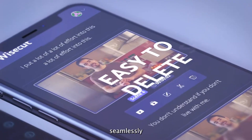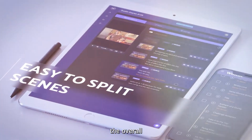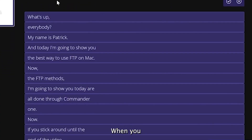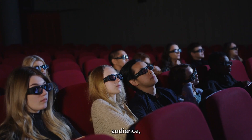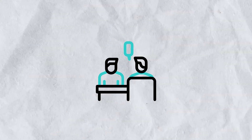Moreover, Wisecut seamlessly integrates background music, enriching your videos with the perfect audio accompaniment to enhance the overall viewing experience. Another remarkable feature of Wisecut is its ability to include subtitles. When you incorporate subtitles in your videos, you not only cater to a broader audience, but also engage viewers who prefer to watch videos with captions. This inclusive approach allows you to effectively communicate your message to a diverse range of viewers.